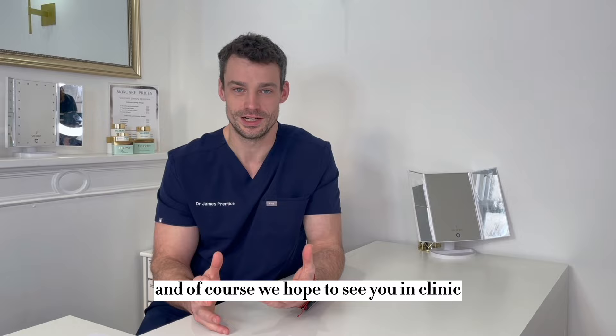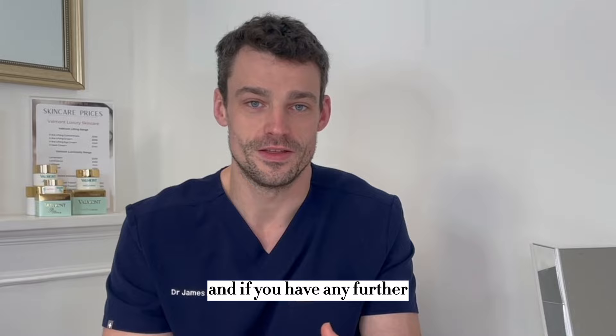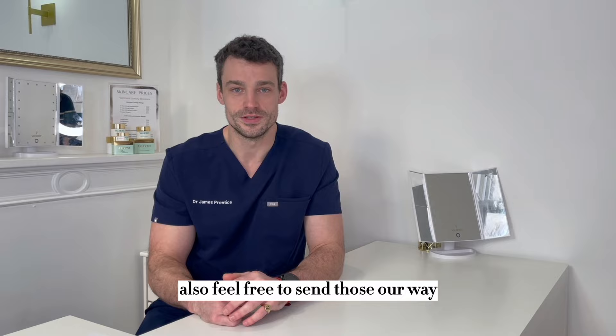So thank you for watching this video. I hope it was informative and of course we hope to see you in clinic where we will go over things in much more detail in your bespoke treatment. If you have any further questions feel free to get in contact with us and the team, and if you have any further ideas or videos that you think may be useful, feel free to send those our way.